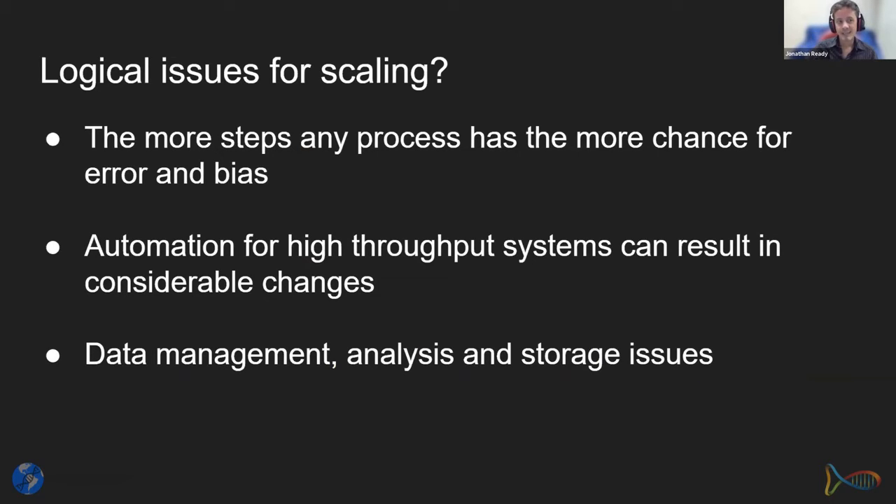There are also logical issues for scaling up analysis. The more steps any process has, the more chance of introducing error and bias. eDNA protocols involving multiple PCR steps can lead to increased tag jumps in library preparation. When automating protocols using machines, the protocol doesn't work quite the same way — you may have higher contamination risk or other issues that need to be addressed when producing high-throughput systems.